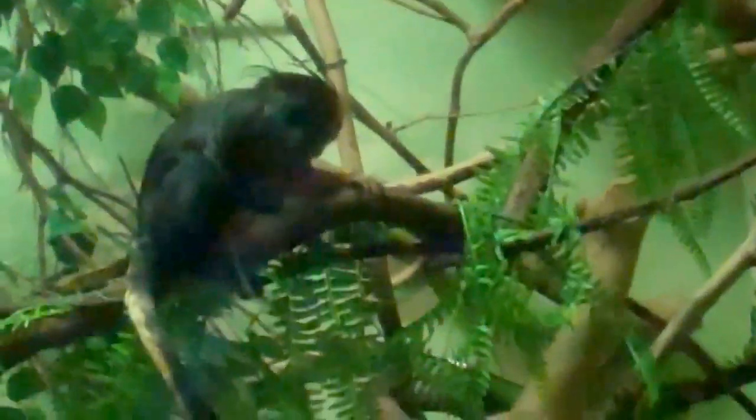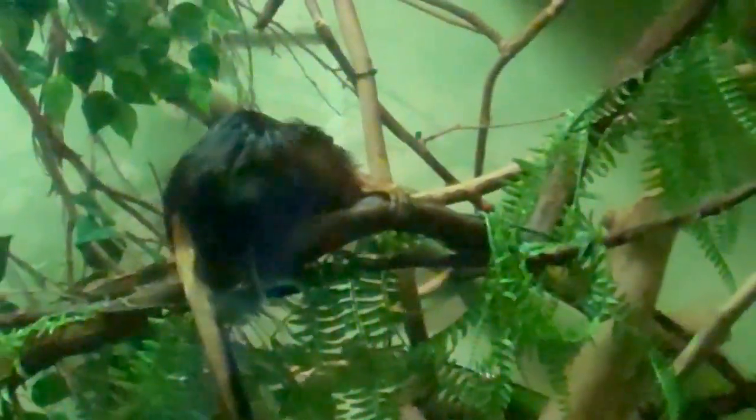Oh, he's kind of fast. There he is — there's the lion, the golden-headed lion tamarin. It's kind of cute. There he is, jumping around. He likes his habitat.